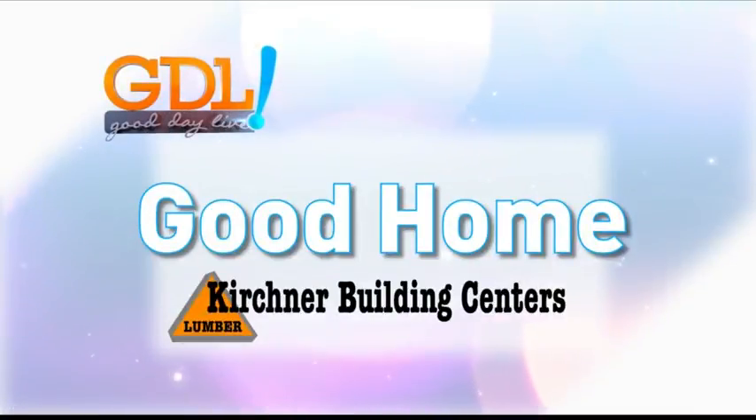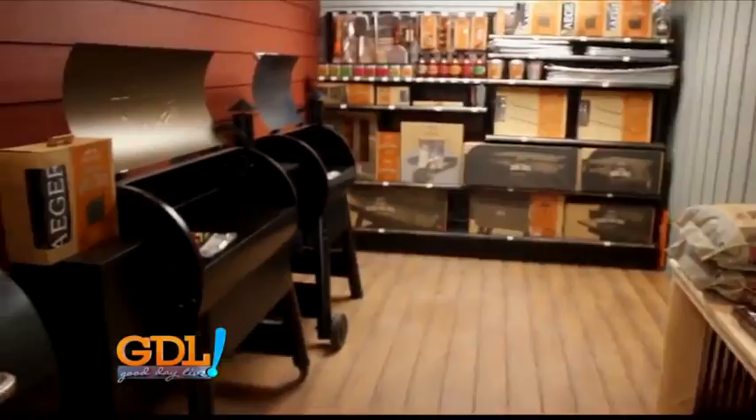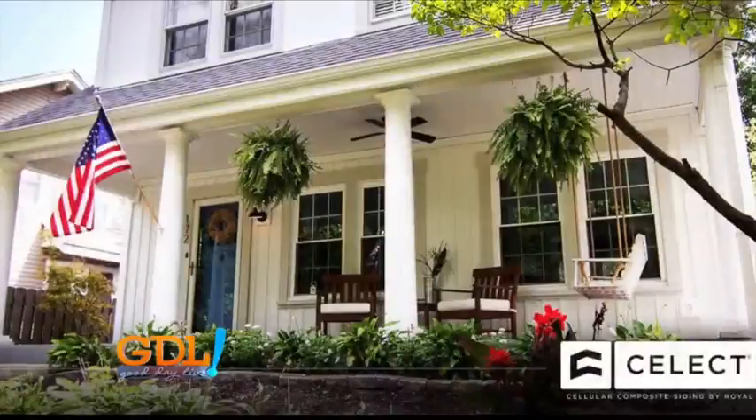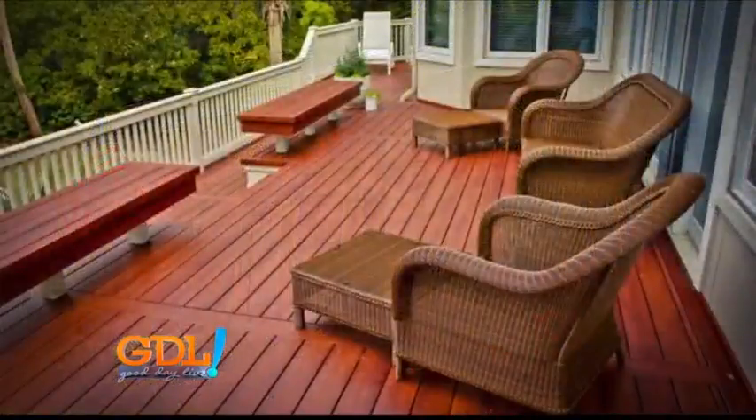Good Home is sponsored by Kirchner Building Centers. We're at an awesome location inside the store with our handyman, Dakota Kirchner. This is a very neat little area here — a cool little room with siding and decking and everything you could need if you're looking to do something nice to the outside of your house.